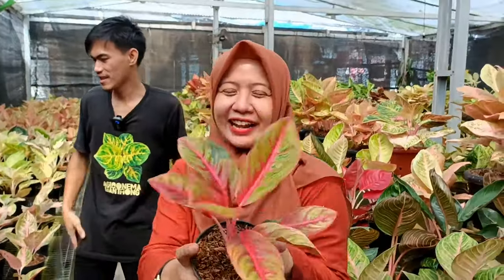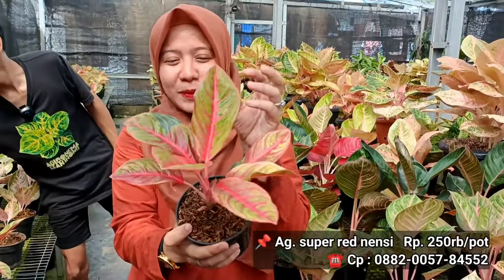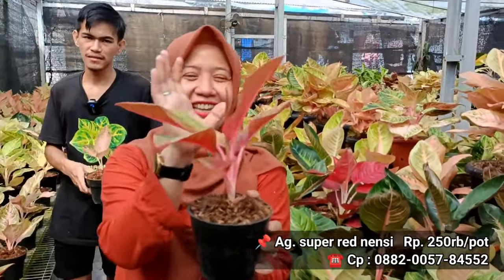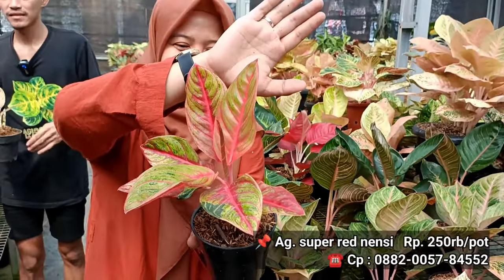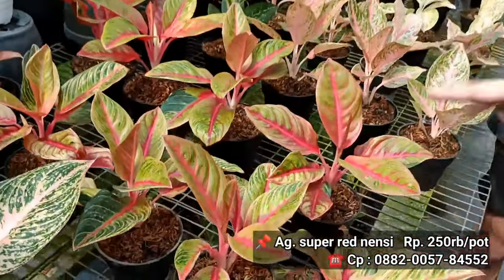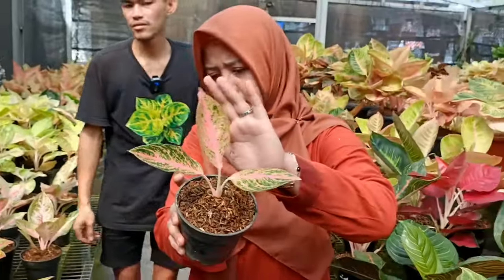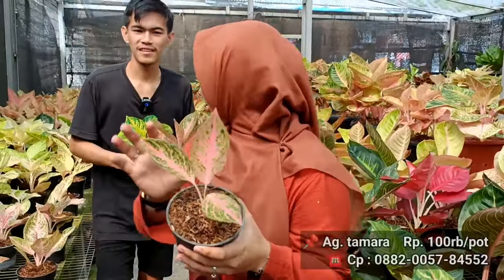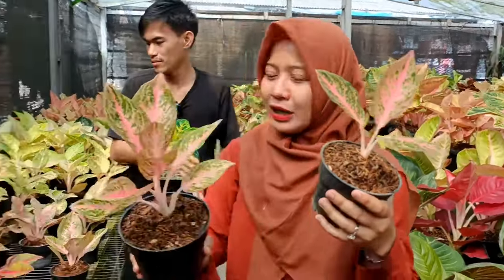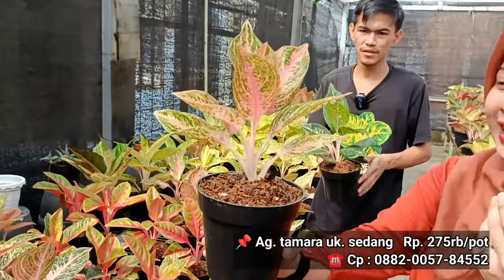Berikutnya ada Super Red Nancy di harga berapa? 2,5 juta. Super Red Nancy sama Red Nancy beda ya. Kalau Super Red Nancy memang dominan agak merah, sedangkan yang Nancy biasa agak hijau. Stoknya lumayan. Lihat deh batangnya merah banget. Harganya 2,5 juta. Berikutnya Tamara, berapa harganya? 100 ribu rupiah. Oke 100.000 rupiah di Tamara. Ini Tamara yang agak gedean 275 ribu, yang lebih rimbun.